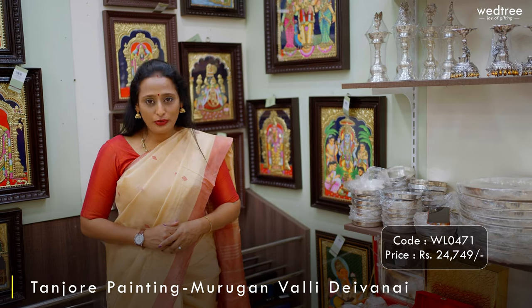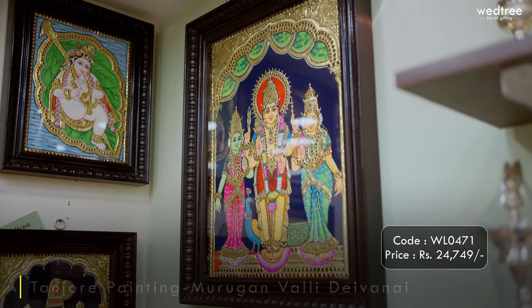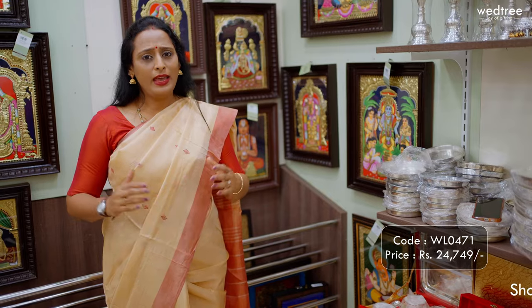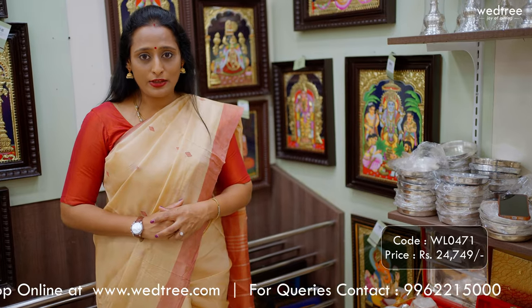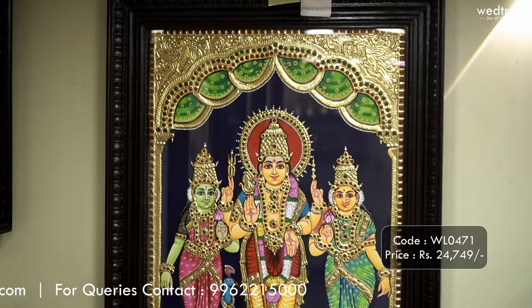The next one is a beautiful Tanjur painting that depicts Lord Muruga along with his consorts Walli and Devayani. It comes with beautiful detailing work all throughout. Our customers love to buy this particular piece. It comes in a size of 24 by 18, and the size is subject to customisation based on your requirement. The 24 by 18 Tanjur painting of Lord Muruga with Walli and Devayani is priced at ₹24,749.